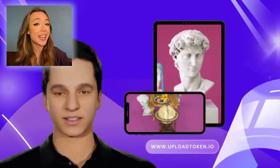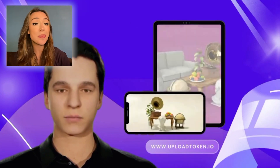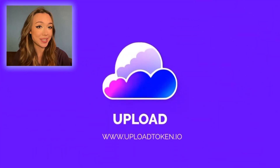Just imagine scanning your pet and having their digital counterpart forever. Or imagine scanning your whole house just before selling it. Professionals can even use Upload3D for medical consultations or to authenticate collectibles. There are so many possibilities with this app.